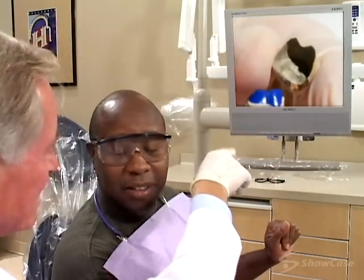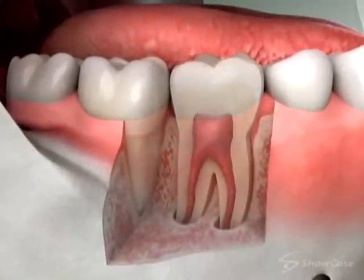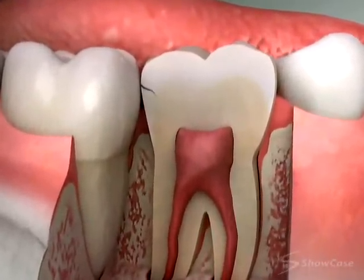There are several types of crowns, and if your tooth needs one, we'll talk with you about the best kind for your situation. It's important to evaluate and treat cracks as soon as possible because they can grow quickly.